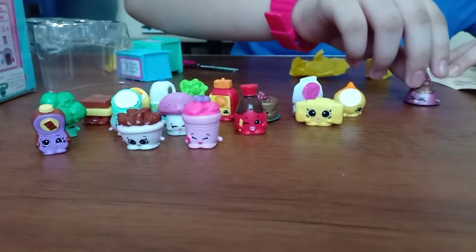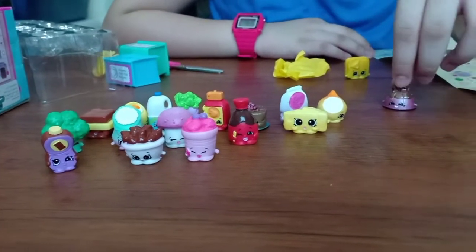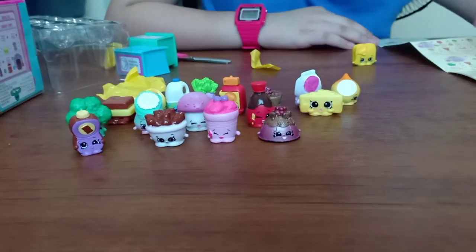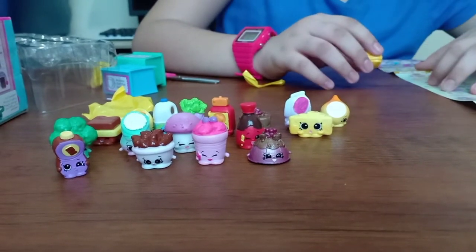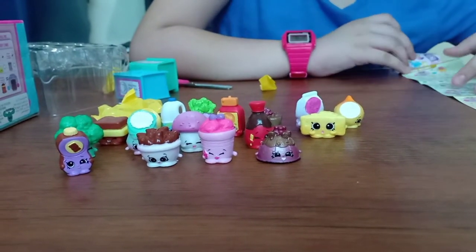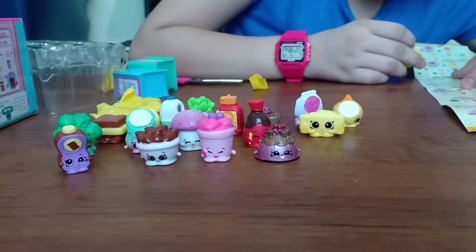Guys, I found what this one is. It's Ultra Rare 2, and it's Sweet Honey. Look at this. Now guys, I just have to find this one. Where are you? I can't find her.